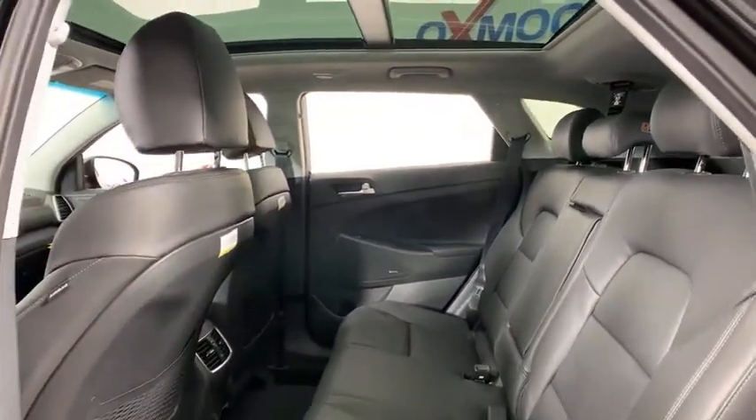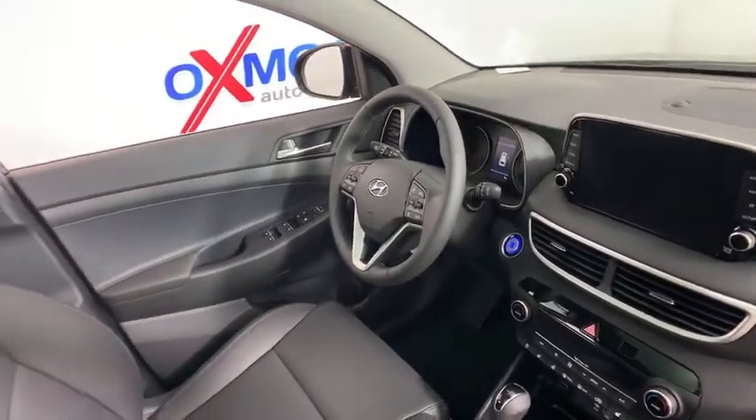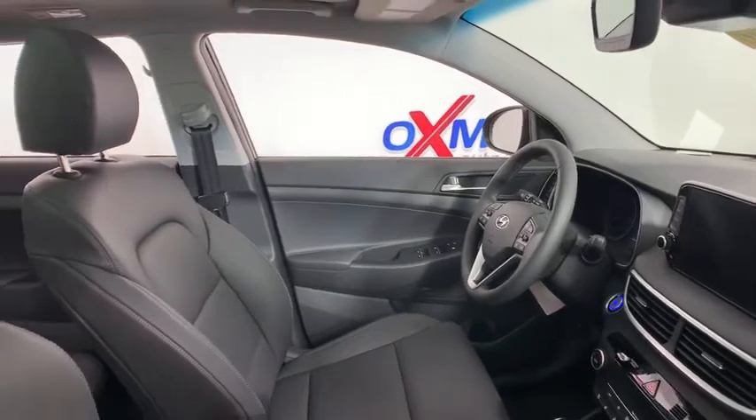Rear window defroster, power windows, trip computer, electronic stability control, heated front seats, heated steering wheel, fog lights, leather seats, tachometer.